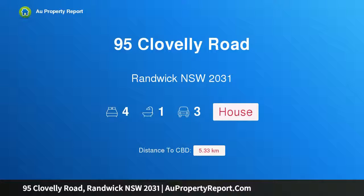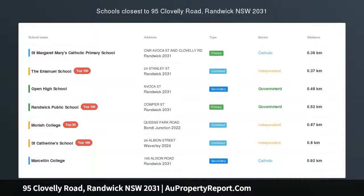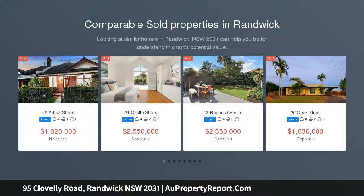I am glad to introduce Property 95 Clovelly Road, Randwick, New South Wales, 2031 — a classic family home with large-level garden and garage, perfect for family living.